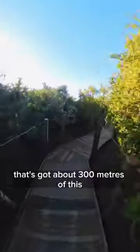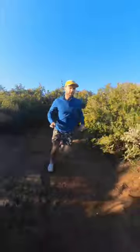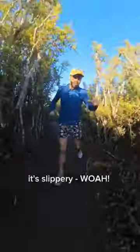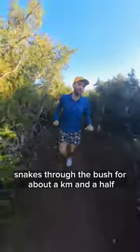It's got about 300 meters of this recycled plastic boardwalk, which then turns into this incredible little single track. Bit slippery — whoa! — snakes through the bush for about a k and a half.